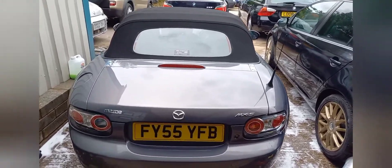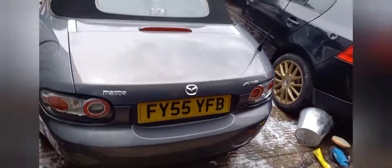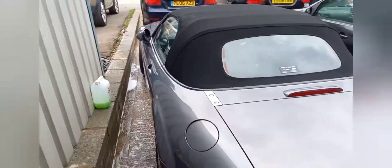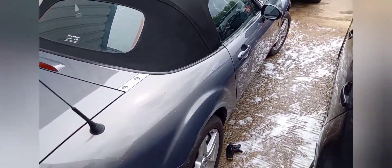This is a 2006 Mazda 1.8 injection. I've owned this car for two years now, I just don't get any time to use it, so I've just taken it out of the garage and cleaned it, and it comes up really well.